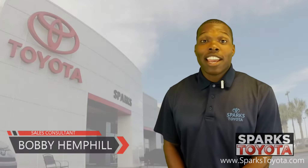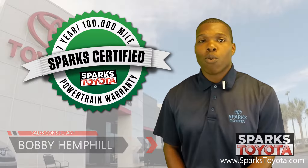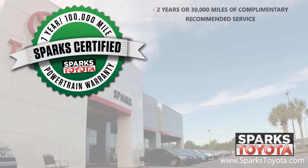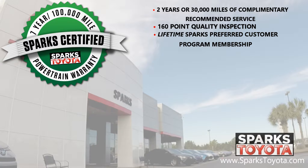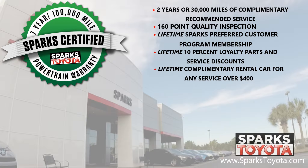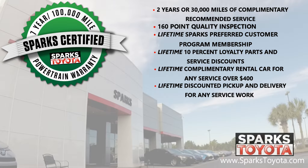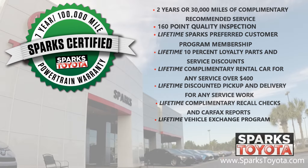Thank you for watching. This is a Sparks certified vehicle, which includes a seven year or 100,000 mile limited powertrain warranty, two years or 30,000 miles complimentary recommended service, and a 160 point quality inspection by Toyota certified technicians. A lifetime Sparks preferred customer program membership, a lifetime 10% loyalty parts and service discount, lifetime complimentary rental cars for any service over $400, lifetime discounted pickup and delivery for any service work here at Sparks, lifetime complimentary recall checks and Carfax reports, as well as the lifetime vehicle exchange program — we will buy your car anytime.